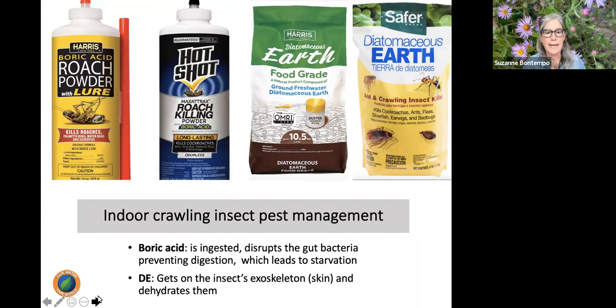Boric acid and diatomaceous earth are both effective for crawling insects, but work very differently. Boric acid — about the size of a grain of salt — is intended to be ingested. Cockroaches and ants are grooming insects, so they walk across it and ingest it while grooming; it disrupts bacteria in their stomachs and prevents digestion. Harris boric acid tablets are available for cockroaches. Diatomaceous earth is a very fine powder — like chalk — that gets on the exterior of insects and dehydrates them. Both are great, but very different mechanisms.